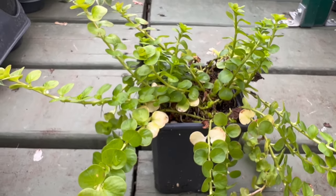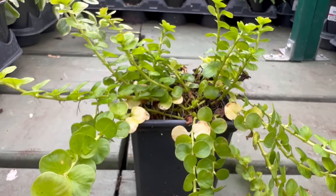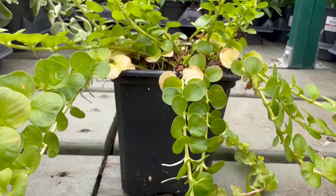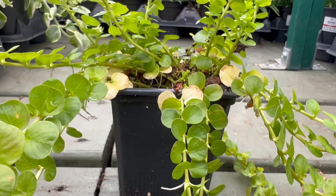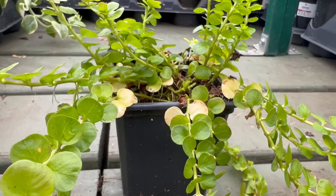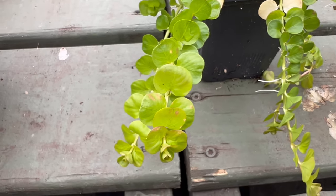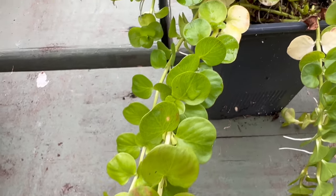Its vigorous growth habit allows it to spread and create a lush golden carpet. Gold Creeping Jenny serves as a brilliant companion to various garden plants — it contrasts beautifully with darker foliage such as purple or burgundy-toned plants, creating a visually stunning effect.